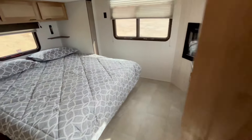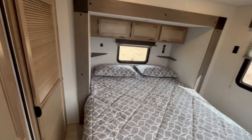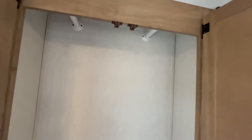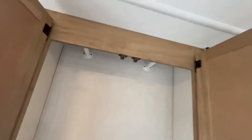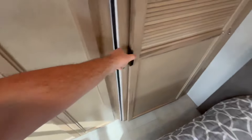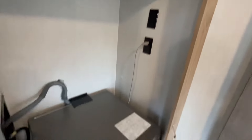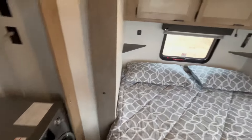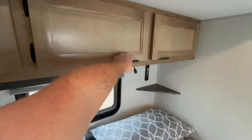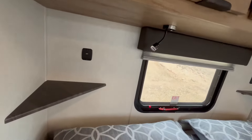Going into the master bedroom — you have a king bed. Starting with storage, you've got some good hanging closet space and I love that the rails run this way so you can fit more clothes in here. This is plumbing access plus a little bit of storage space there. Then you've got more closet space with plugs if you do want to do a stackable washer-dryer, but you already do get the combo washer-dryer too, which is really neat. Some good storage here, plus little corner shelves with USB ports.